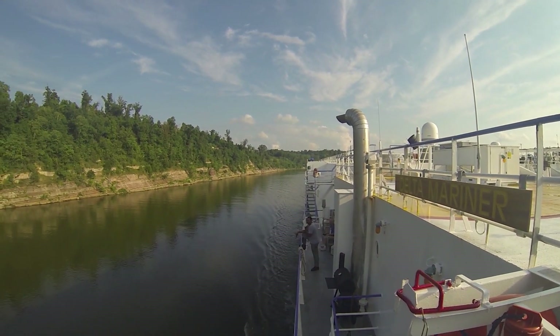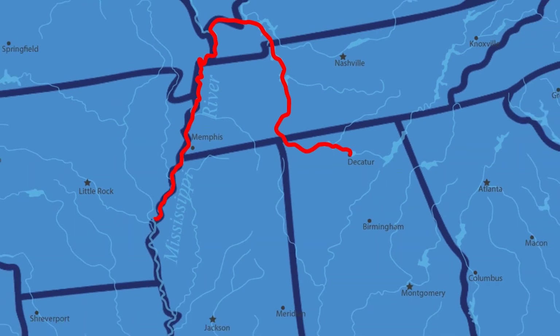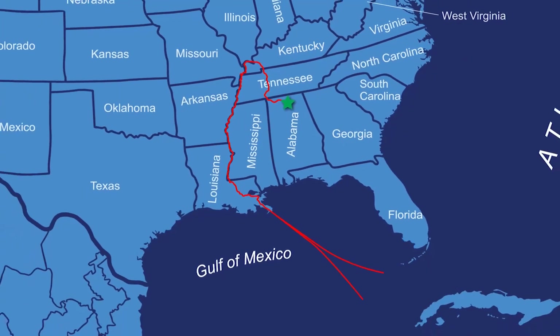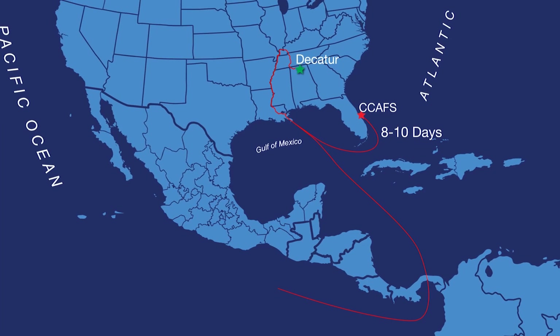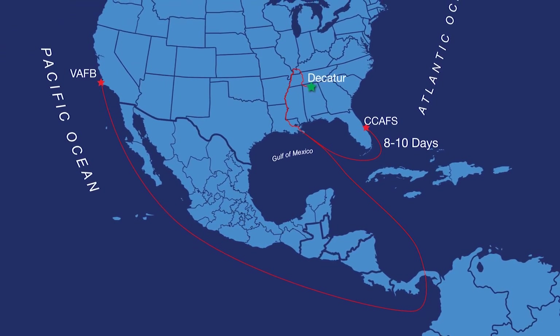The trip to Florida takes about 8 to 10 days and follows the Tennessee River to the Ohio River, to the Mississippi River, and finally to the Gulf of Mexico and east to the Atlantic Ocean. The 21-day trip to Vandenberg follows the same route to the Gulf of Mexico, but then heads west through the Panama Canal to the Pacific Ocean.